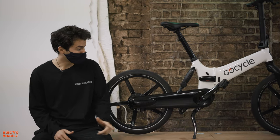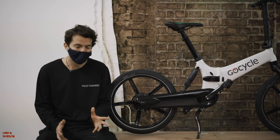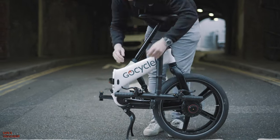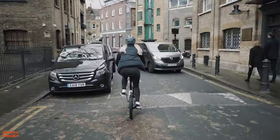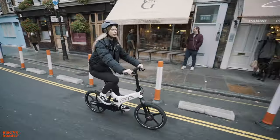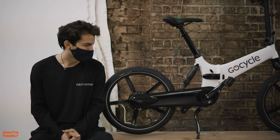Bike number one is the GoCycle GX. This is the ideal bike for smart urban riding and inner city living. It's fast folding — it folds in about 10 seconds. It's very light and very balanced, really nimble weaving through traffic, and very maneuverable when it's folded. So if you want to lift it upstairs into your flat, into your office, into the back of an Uber, or even to get it on the tube — though to be honest, you'd probably rather ride it than take the tube because it's such a nice bike to ride.